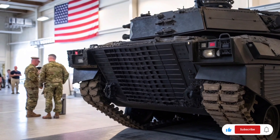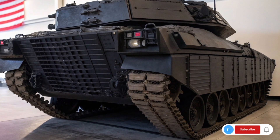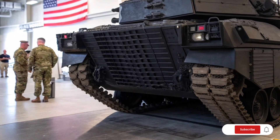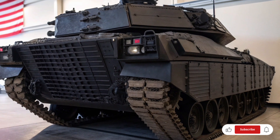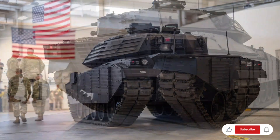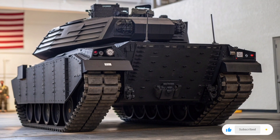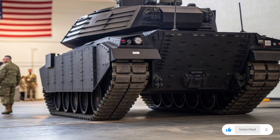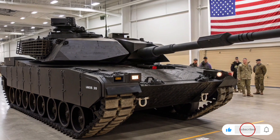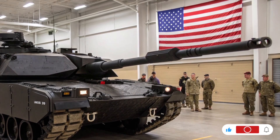This has been Unique Auto, bringing you the most detailed insights into the world's most advanced military vehicles. If you enjoyed learning about the incredible capabilities of the 2026 M1 Abrams X, make sure to like this video, share it with fellow enthusiasts, and subscribe to our channel so you never miss a review of the latest innovations in automotive and defense technology. We'll see you next time.